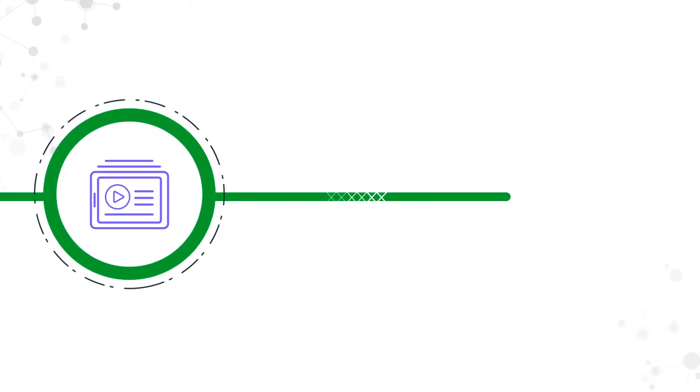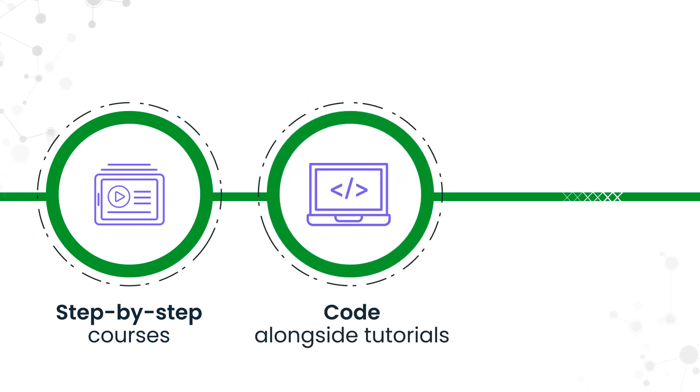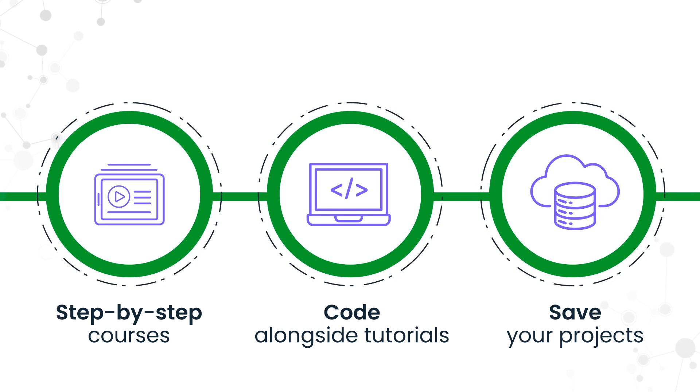Learn at your own pace through structured step-by-step courses, code right alongside our expert-led tutorials, and save your progress and projects to your account via the cloud.